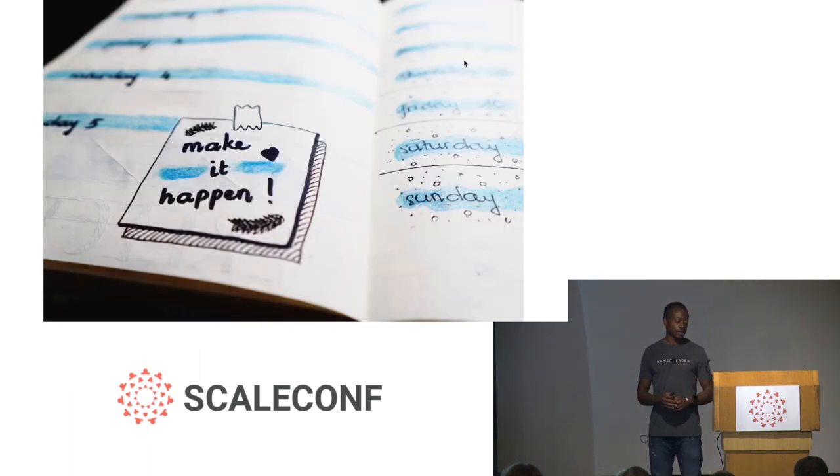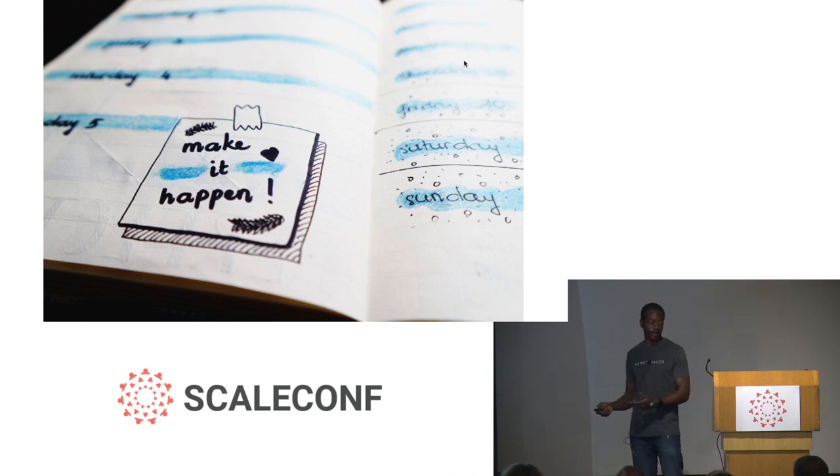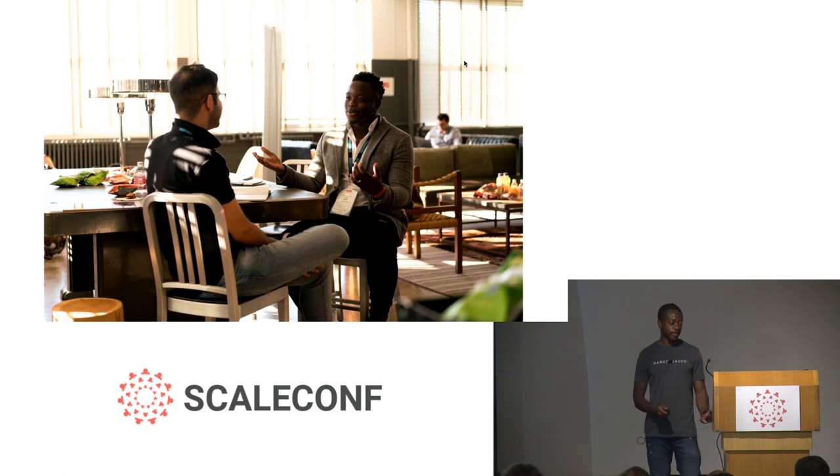Once you've set the short-term, medium-term, and long-term goals, you want to have an effective growth plan based on those goals. If the goals are the what, then the effective growth plan is the how — you look at different approaches to get there and put timelines on achieving those goals. Closely tied to this is having your engineers do regular check-ins with their manager, keeping them accountable for the goals they're trying to reach.